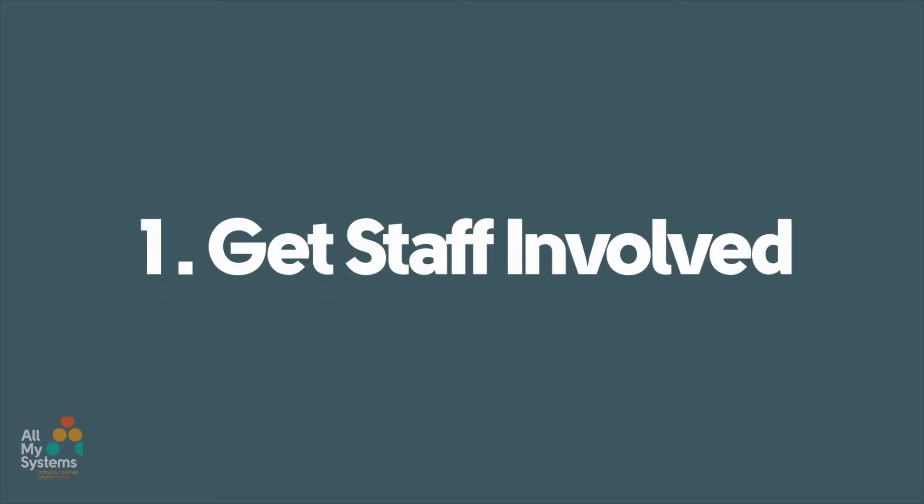Number one: get staff involved. Train your staff in what GDPR means to them and to your customers. Our previous videos will give you a head start, so start there to begin with.